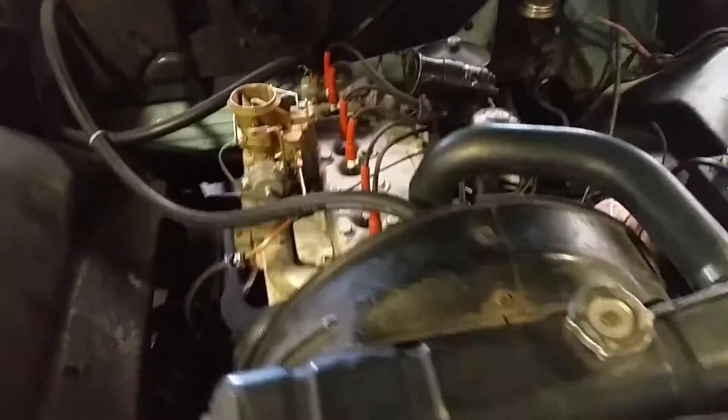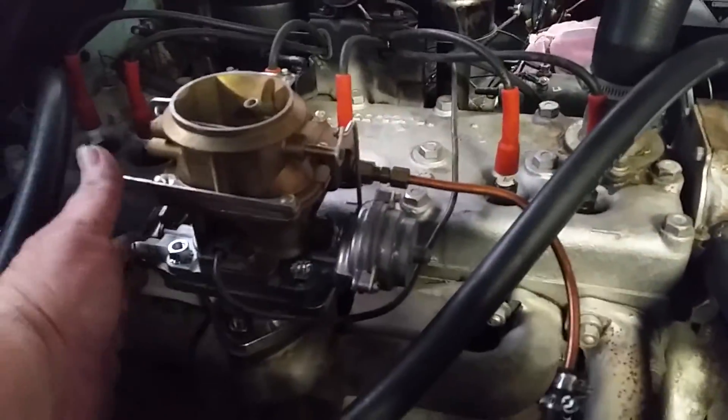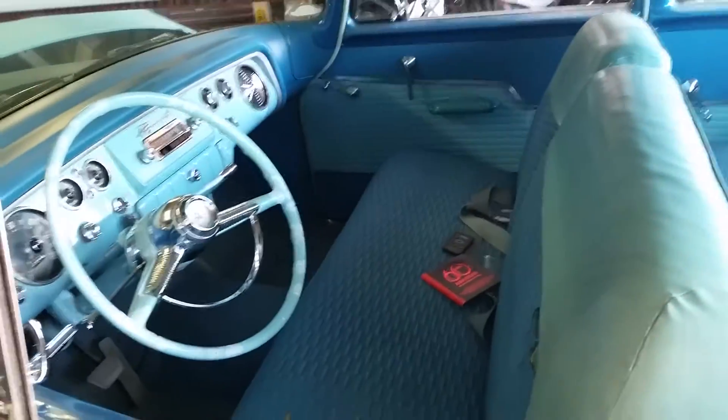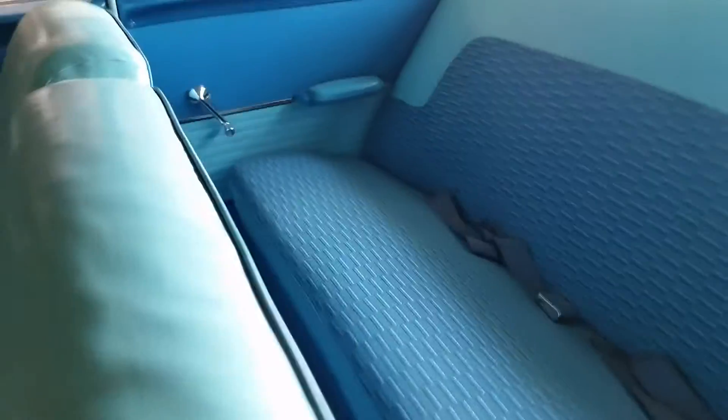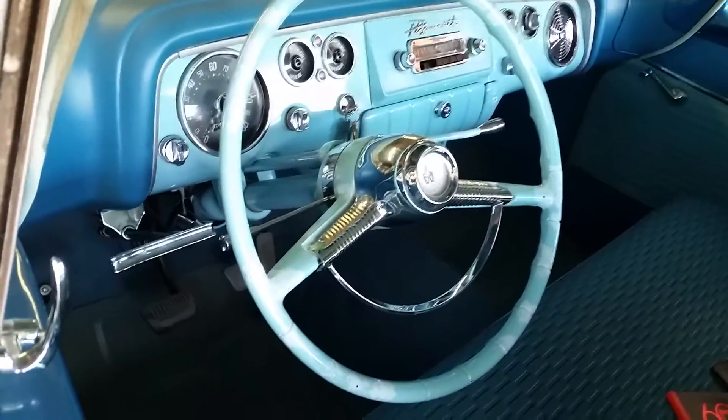Here we go. The first start of the 56. Listen to this. Oh yeah. 100% original 56 Plymouth. Hard to believe it's an ex-Harrah's Casino collection car.